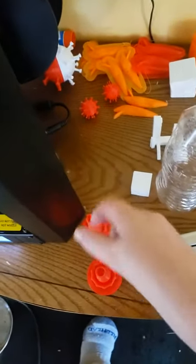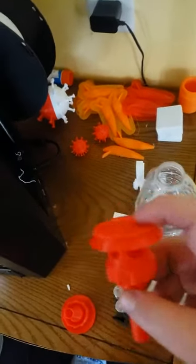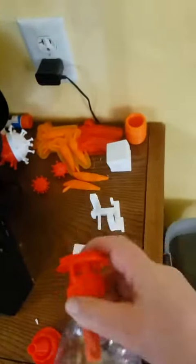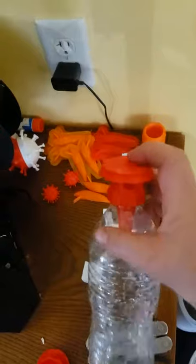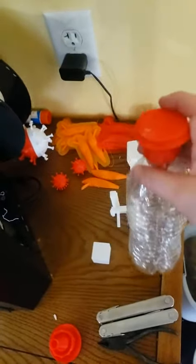I get wasps upstairs in my garage, so I made some wasp traps. These go on top and screw into a plastic bottle, and sit right inside of there to catch the wasps.